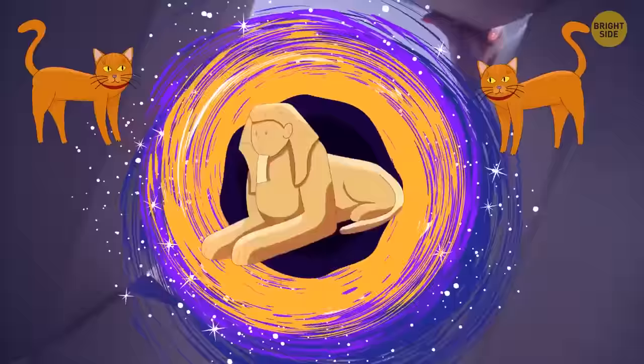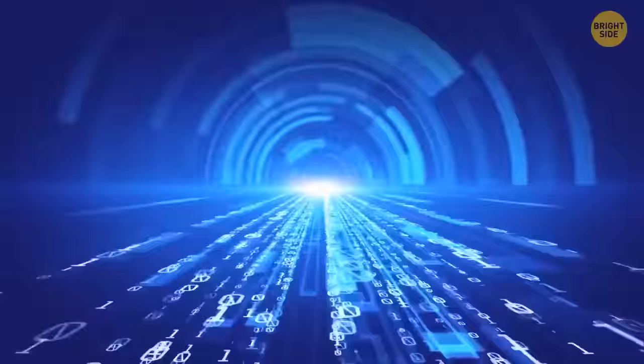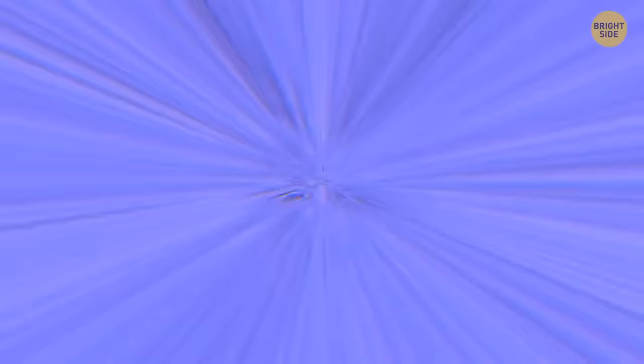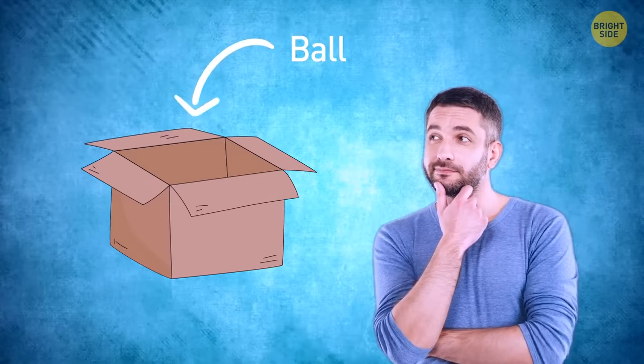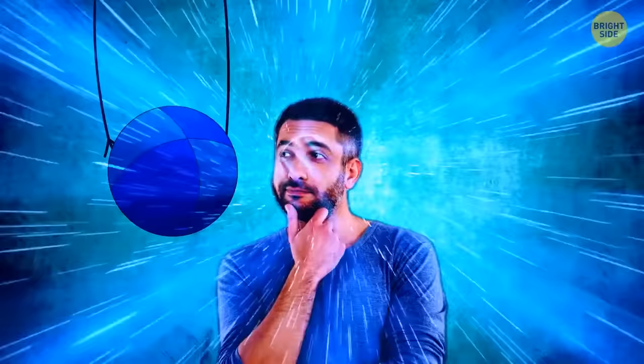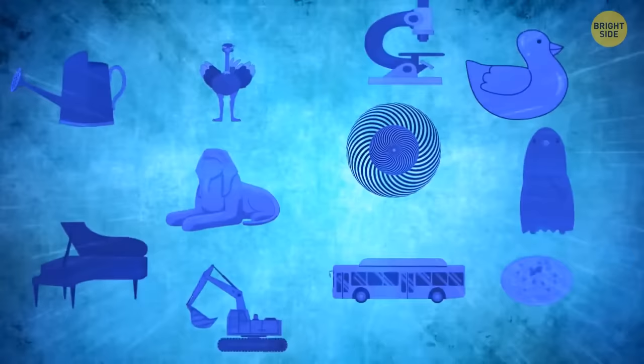Unfortunately, humanity isn't developed well enough to test any of these theories yet. But we have many cool assumptions. For example, the theory of parallel universes is one of the attempts to explain this phenomenon. According to the theory of the multiverse, there is an infinite number of different realities. So if you don't know what the ball looks like, it exists in this interdimensional uncertain state. But when you open the box and look at the ball, you get transported to a random reality — for example, to the one where it's blue.